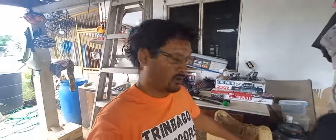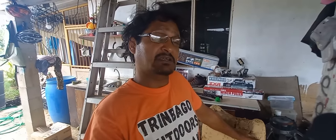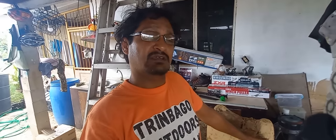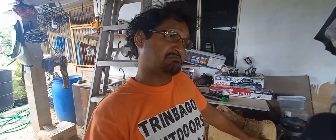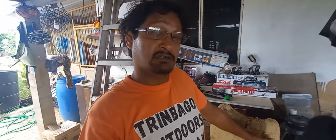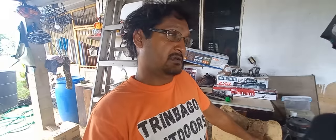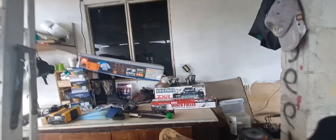Good day folks, welcome to another one. Today I'm acting as a salesman, helping somebody sell some stuff. They're falling on hard times and need the cash right now. So let me get into this video. The items we have for sale here — first thing first, let's get into this.